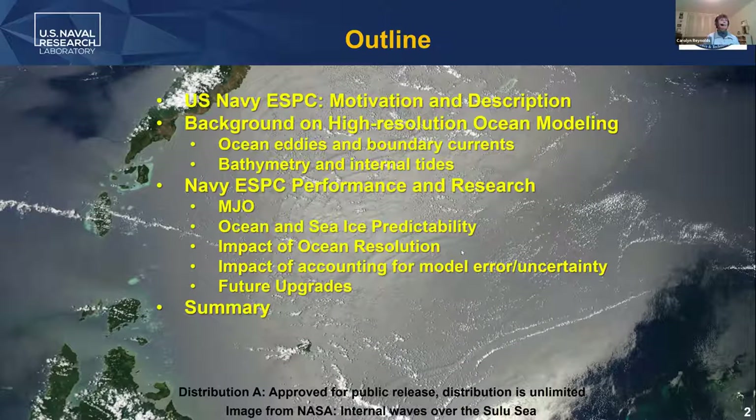I'll start by talking about motivation and description of why the Navy needs extended range forecasting. I'll give a little bit of background on high resolution ocean modeling and why we need that, then talk about Navy ESPC performance and research, including trying to identify what we're not happy with at this point and what we're trying to improve and how we're going to go about that.